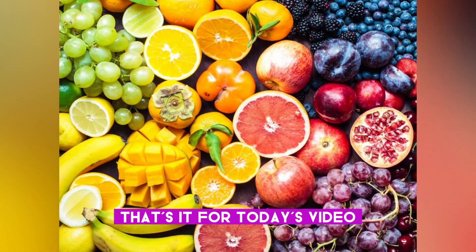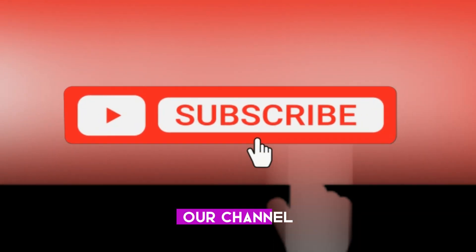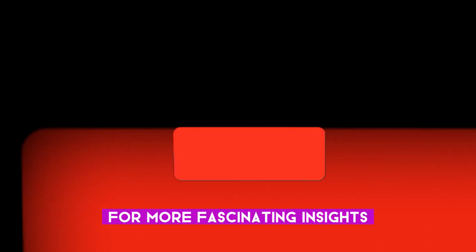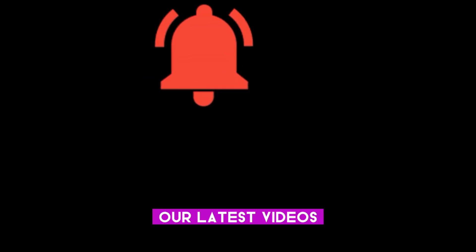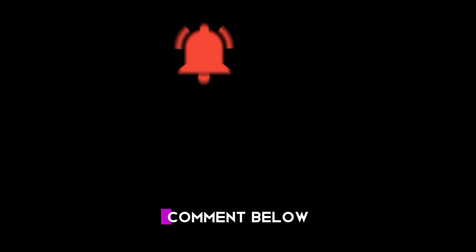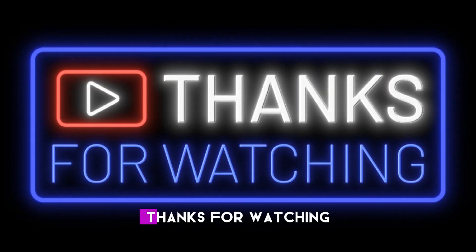That's it for today's video. If you enjoyed this content, don't forget to like and subscribe to our channel for more fascinating insights. Be sure to hit the bell icon to stay updated with our latest videos. We also encourage you to leave a comment below sharing your thoughts and suggestions for future topics. Thanks for watching.